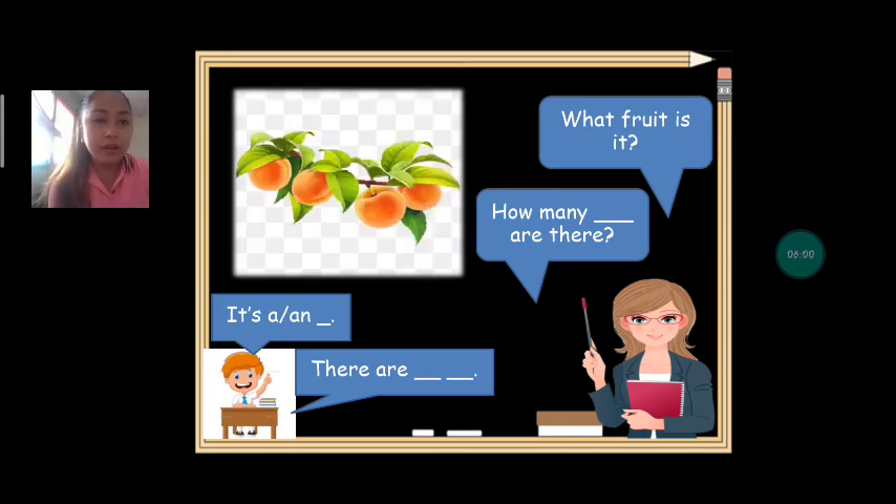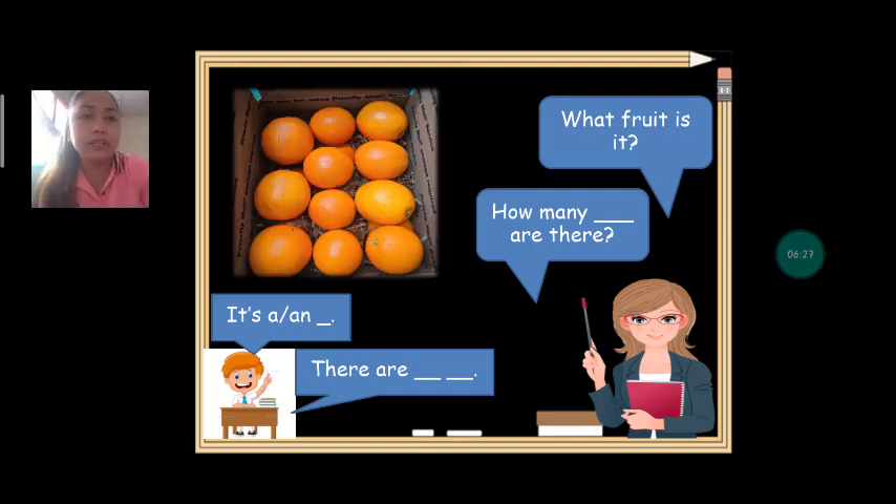How about this one? What fruit is it? Everybody say: apricot. It's an apricot. Can we spell apricot? It's A-P-R-I-C-O-T. Apricot. Can we count how many apricots are there? One, two, three, four. How many apricots are there? There are four apricots. Very good.